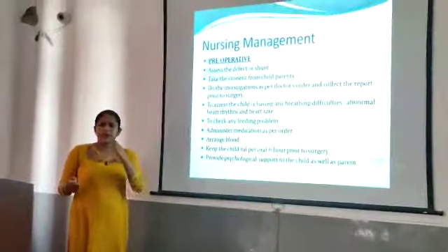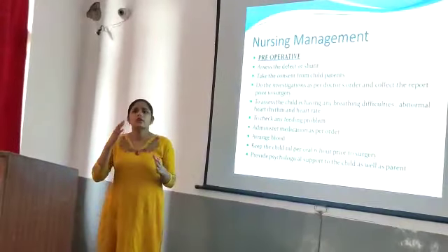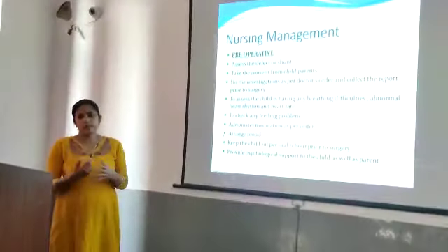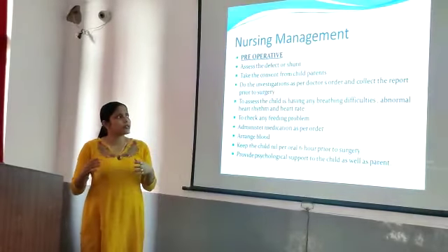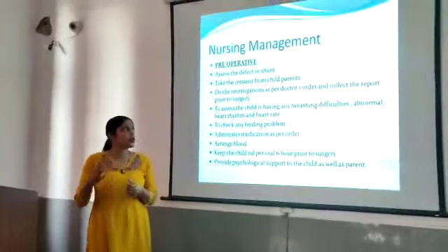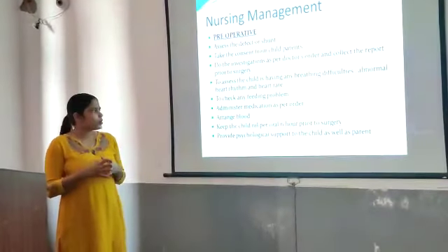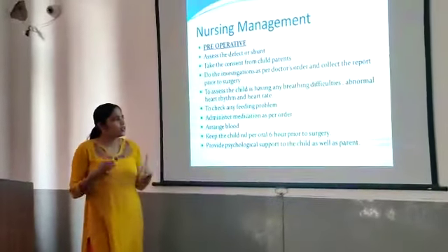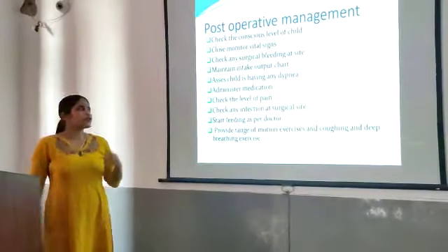In nursing management, both pre-operatively and post-operatively, before surgery, we have to assess the defect, take consent from the child's parents, do the investigation as per doctor's order, and collect reports prior to surgery. Assess the child for significant difficulties, abnormal heart rhythm and heart rate, and check for feeding problems. Administer medication as per doctor's order, arrange blood prior to surgery, keep the child nil by mouth for six hours prior to surgery, and provide psychological support to the child as well as the parents.